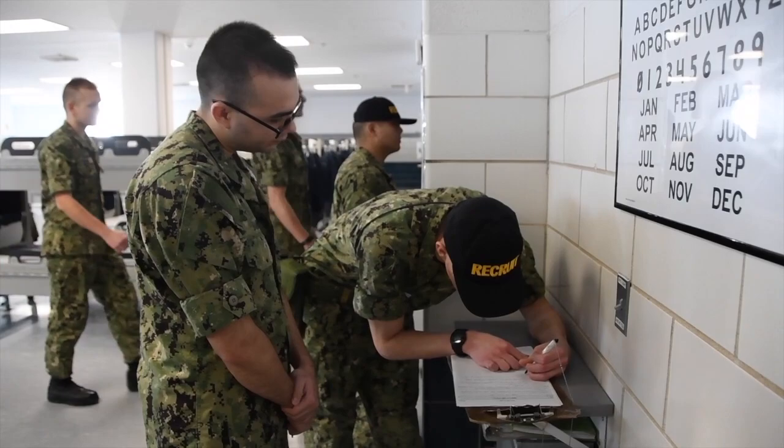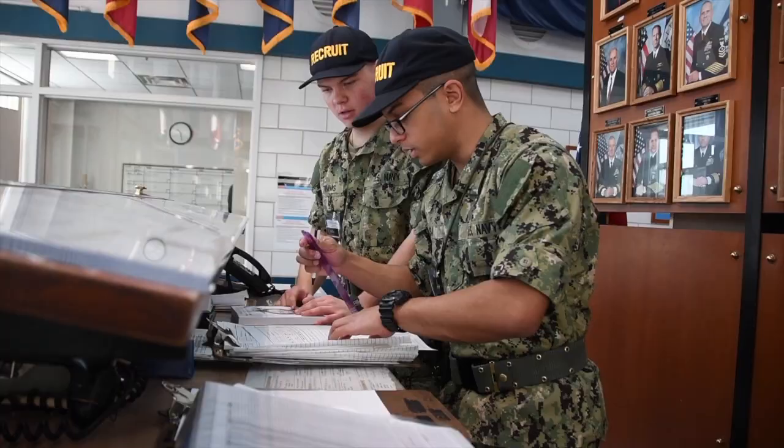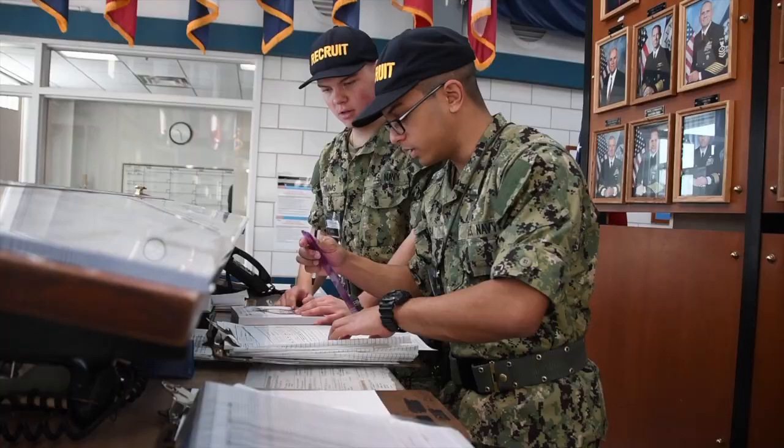As navigational lookout, recruits track and report other vessels and hazards to the ship's navigation. The watch standing curriculum at Recruit Training Command is a critical skill of basic training and is imperative to warfighter readiness.